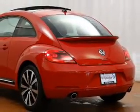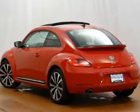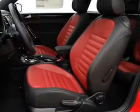Heated seats make cold-weather driving more endurable. Let the outside in with a power sunroof, and memory settings make for a more comfortable ride. Our website offers more information on all of our vehicles. Call us today to start test driving.